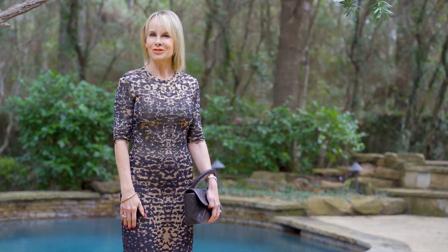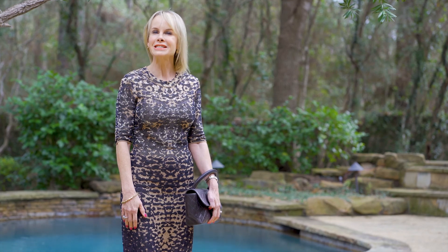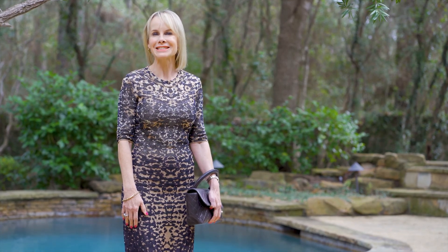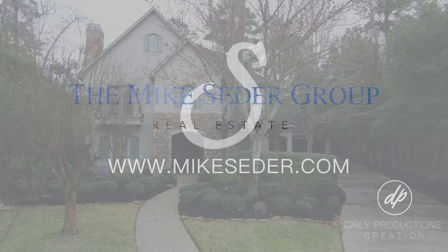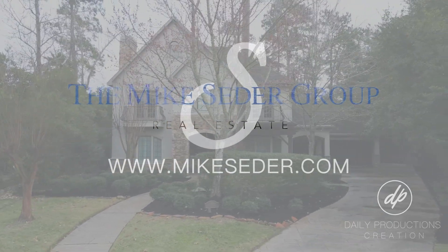Thank you so much for joining me today at 6 Bunnell Way. I loved walking through this stunning home with you. Join me next time when we take a look at another one of Mike Cedar's fabulous listings. We'll see you next time.